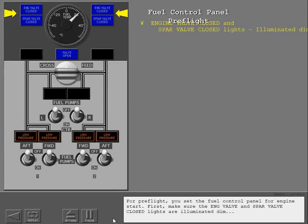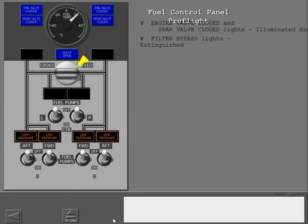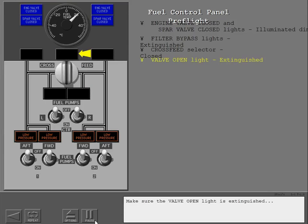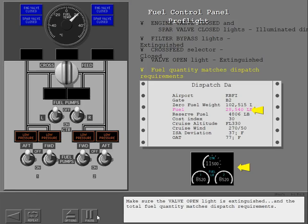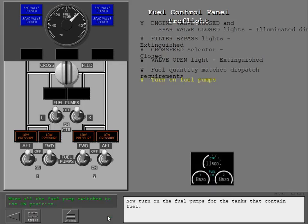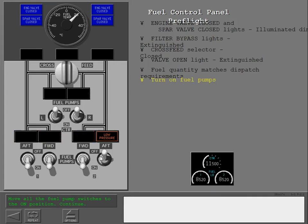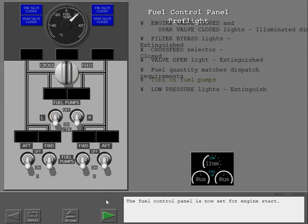For pre-flight, you set the fuel control panel for engine start. First, make sure the engine valve and spar valve closed lights are illuminated dim and the filter bypass lights are extinguished. Close the cross-feed valve and make sure the valve open light is extinguished, and the total fuel quantity matches dispatch requirements. Now turn on the fuel pumps for the tanks that contain fuel. Make sure the low pressure lights are extinguished. The fuel control panel is now set for engine start.